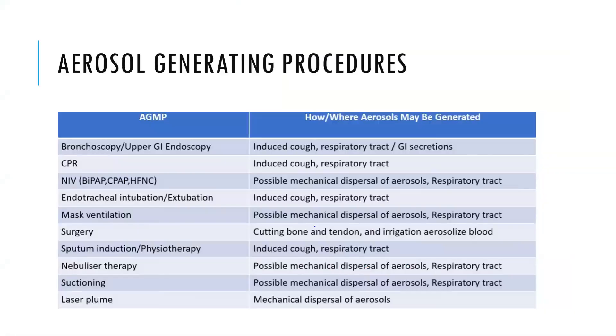Aerosol-generating procedures include bronchoscopy, upper GI endoscopy, CPR, NIV, endotracheal intubation, extubation, mask ventilation, rapid sequence induction, physiotherapy, and nebulizer therapy.